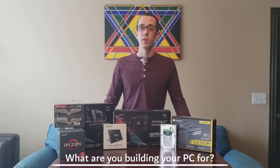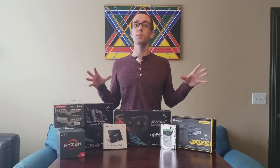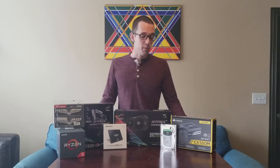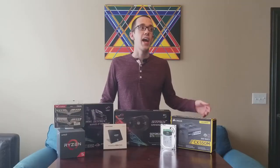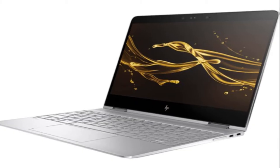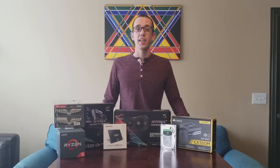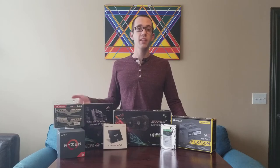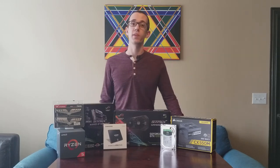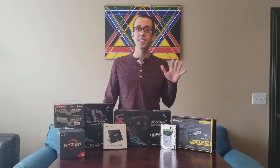When building a computer, a lot of people recommend you need to know what you're building your PC for before you build it. I'm not going to spend thousands of dollars if all I'm going to be doing is editing Word documents and watching YouTube videos. I've recently gotten into YouTube and found myself doing a lot of video editing, which isn't something I planned on when I purchased my laptop — an HP Spectre X360 — which is not cutting it at all. It's a great laptop, but not for what I'm doing.